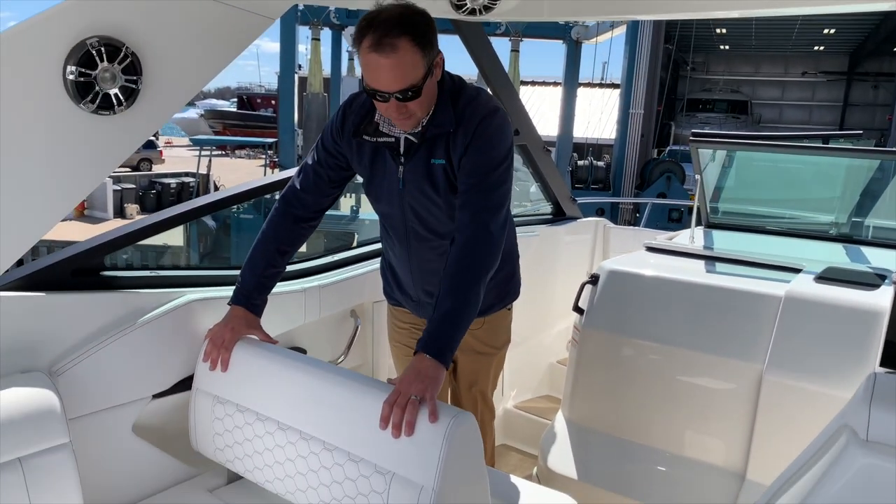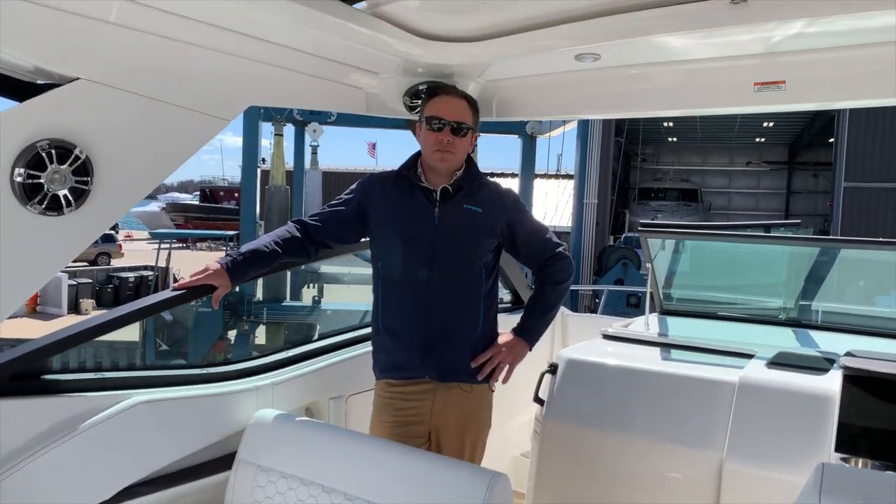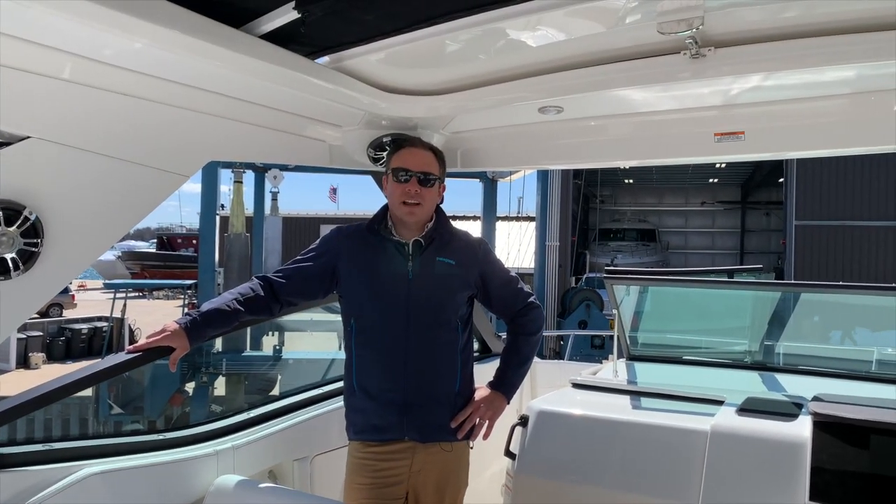There's more movable seating and plenty of headroom for my six-foot-four-inch frame. Let's move forward and check out the bow area.